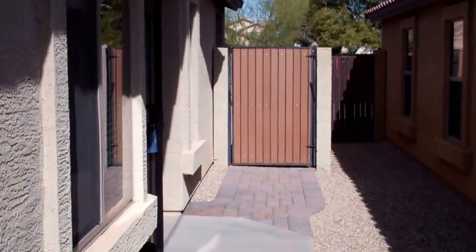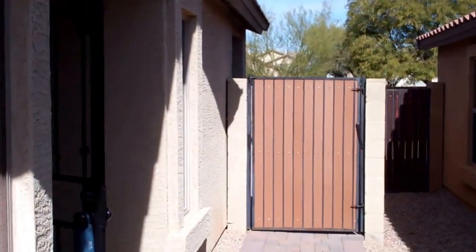You have the nice private side entry here — not really visible from the front. It does have a security screen door that you can just close and get a total breeze. Enjoy the nice Arizona winter; it's a beautiful 65 degrees right about now.